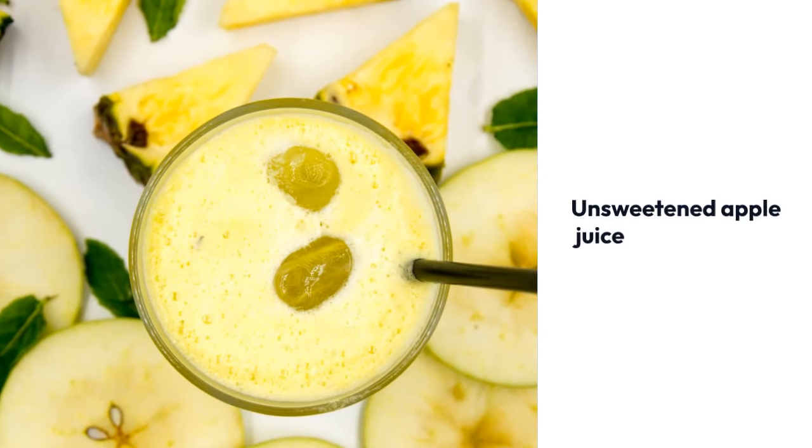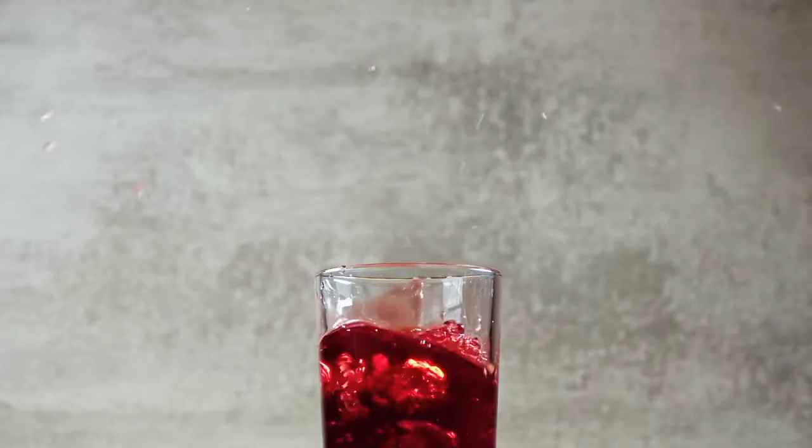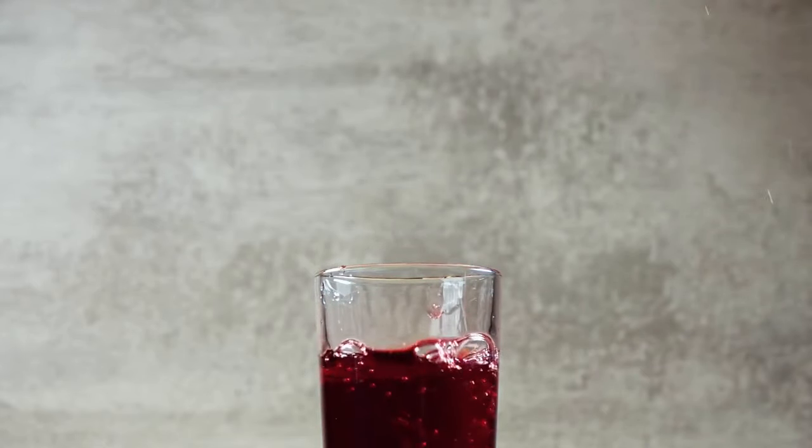Consider adding unsweetened apple juice to your dietary pattern. It contains antioxidants and polyphenols that help reduce cholesterol and inflammation within the blood vessels.